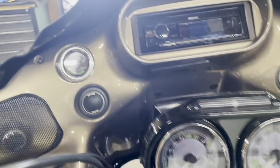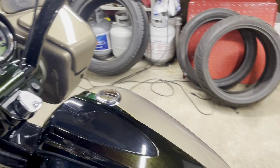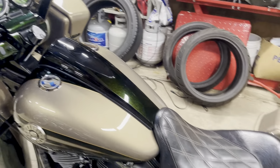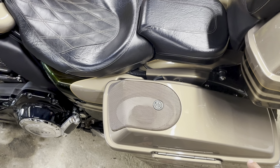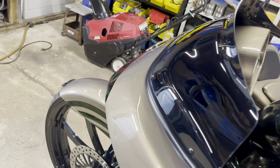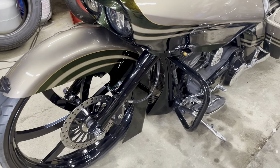There are six-and-a-halves, five-by-sevens, tweeters, and six-by-nines — all Polk Audio. If any of them get wet it'll be fine. It's got two amps: one in the back, a 300-by-four controlling the rear speakers, and one up front powering all the front speakers. Sounds pretty insane.